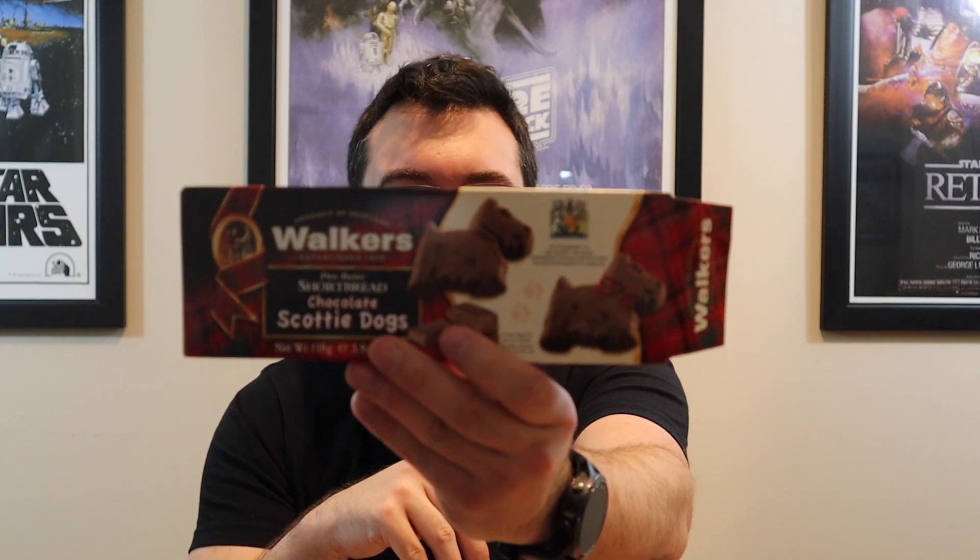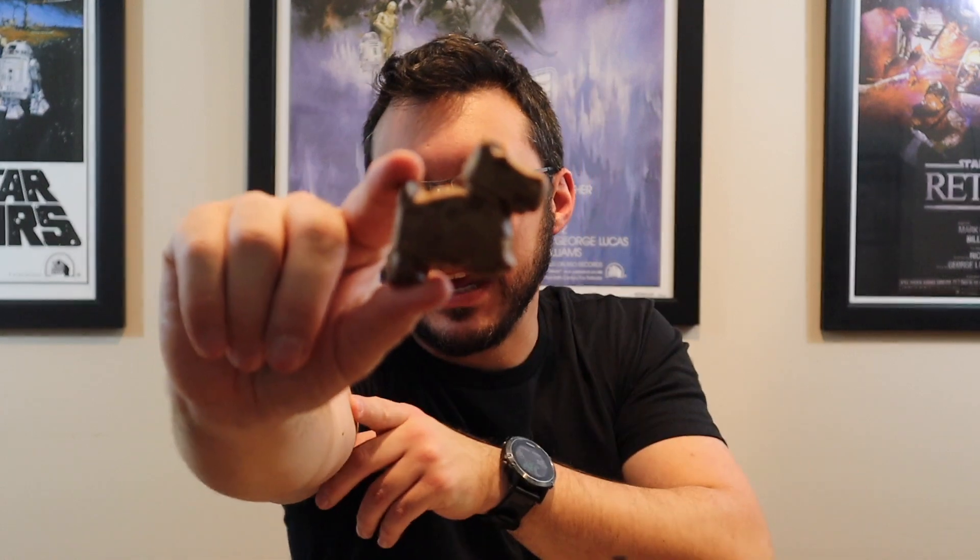Lastly, I was looking around Amazon and I found these. This is from Walkers — it's a product of Scotland — and they're chocolate Scotty Ducks, just shortbread cookies. I like a good shortbread cookie. Let me get one of these out to show you — decent sized cookie too, look at that.